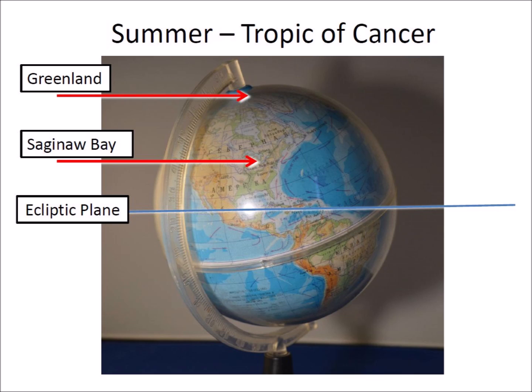This corresponds to the summer solstice in the Northern Hemisphere, sometimes between June 20 and June 22. The arrows indicate the trajectories that the comet pieces coming from the Sun would have taken to strike Greenland and Saginaw Bay.